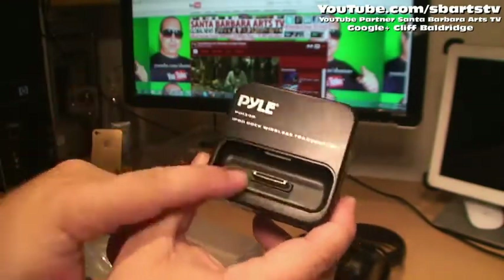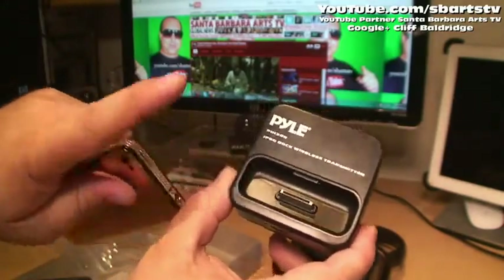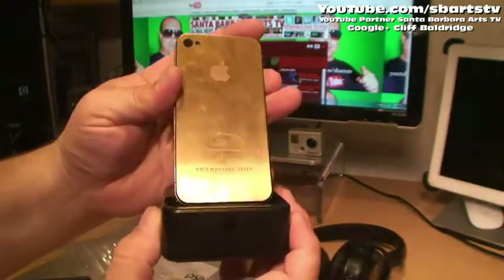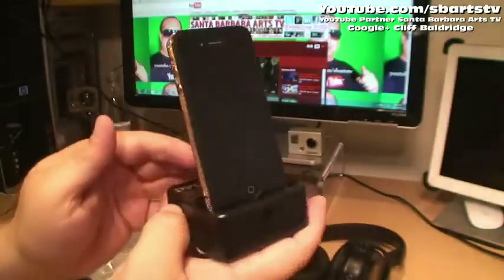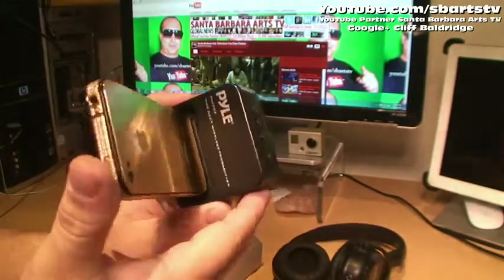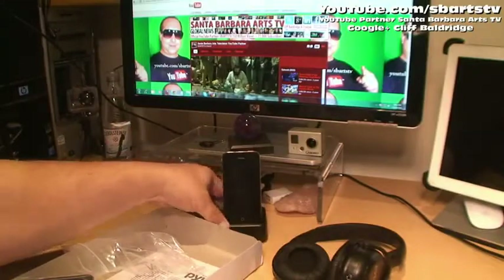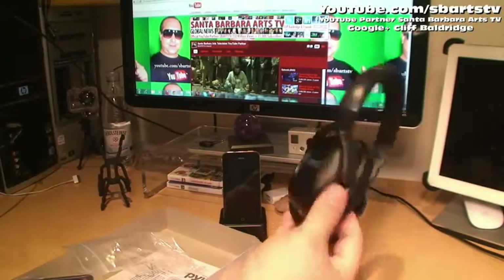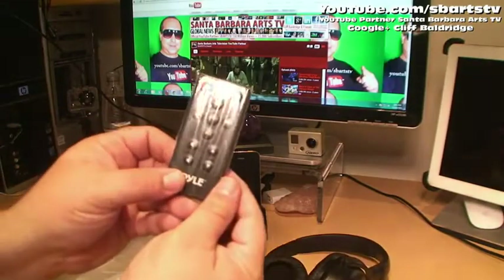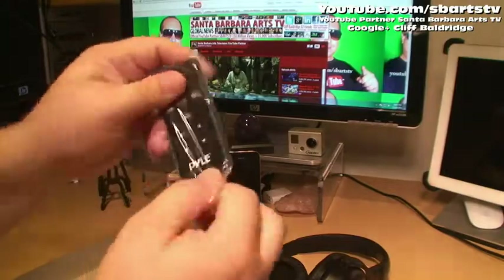Compatible with iPhone 4, iPhone 4S, and iPhone 3. Our iPhone right here will fit perfectly in the dock. Beautiful — right here we put the dock down, got the wireless headphones, and here's the remote control. Really awesome device.